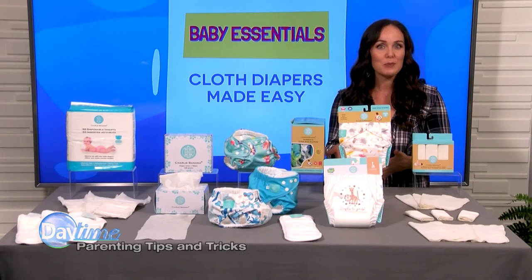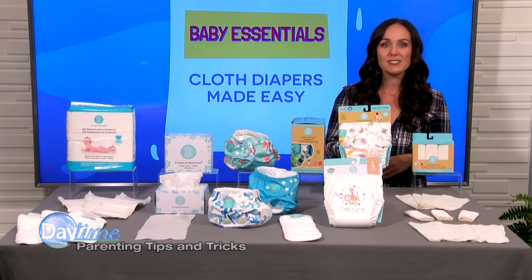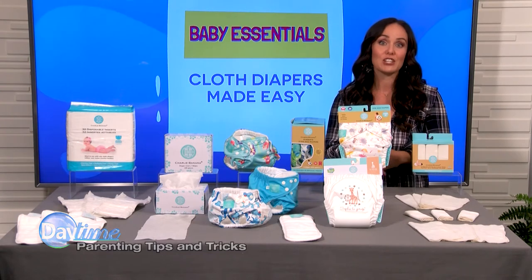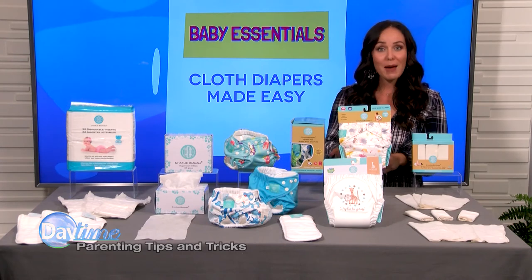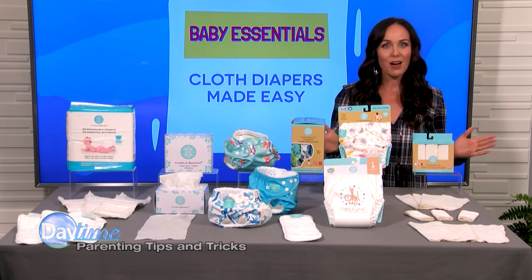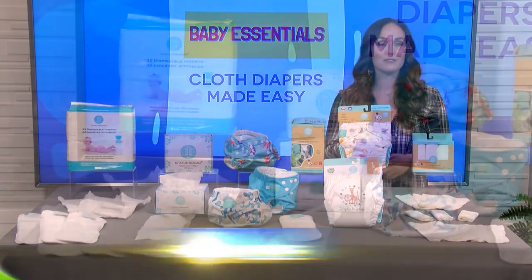Your purchases help support environmental causes and tackle climate change, with 1% for the Planet Pledge, conservation efforts with the World Wildlife Fund, and giving children new smiles with Operation Smile. All Charlie Banana products are climate-neutral certified, which means their carbon footprint is fully offset.